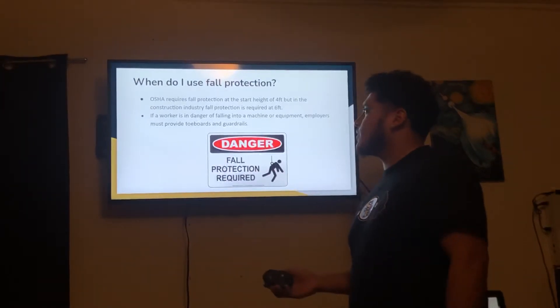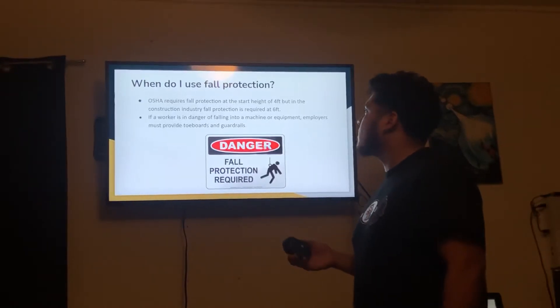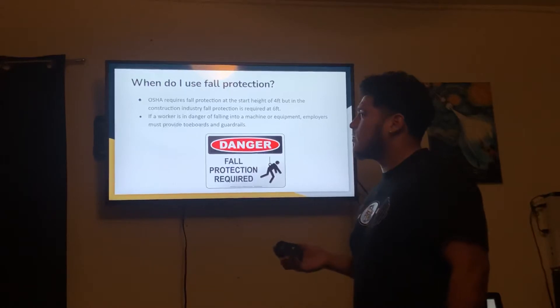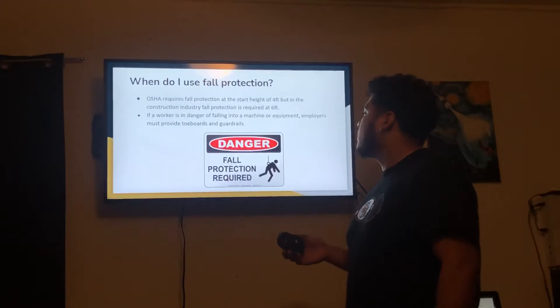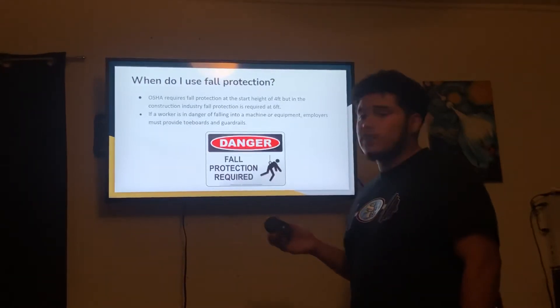When do I use fall protection? OSHA requires fall protection at the start height of 4 feet, but in the construction industry, fall protection is required at 6 feet. If a worker is in danger of falling into a machine or equipment, employers must provide toe boards and guardrails, preventing them from falling.